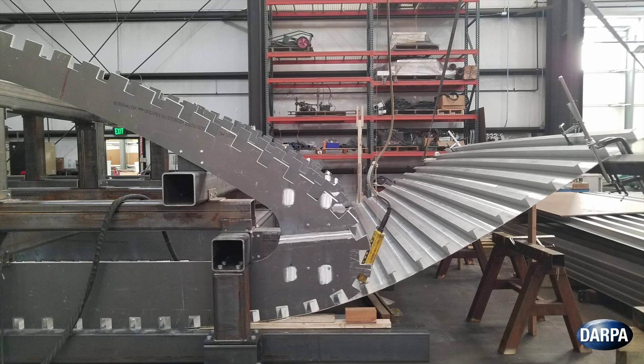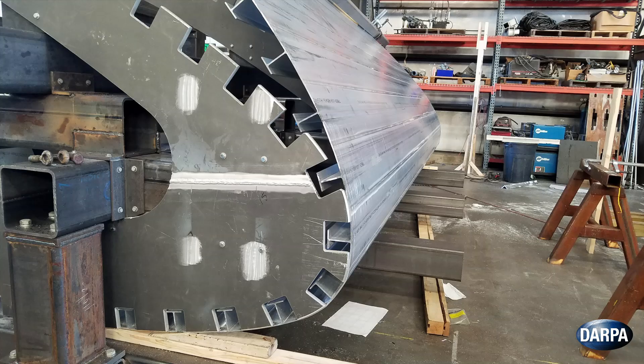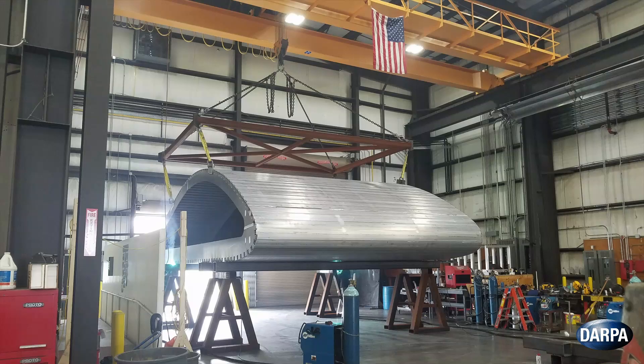The Liberty Lifter program will demonstrate low-cost design and construction methods, more closely aligned to shipbuilding methods, enabling a buy-by-the-ton, not-by-the-pound philosophy.